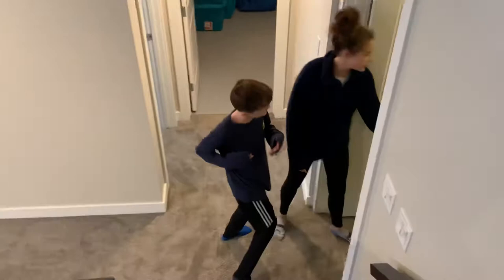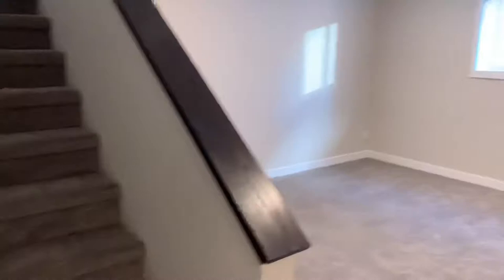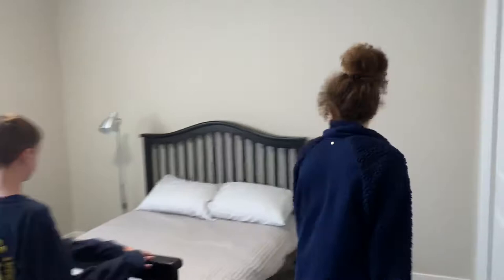And then over here is the mechanical room, where you have your furnace and stuff, and your water tank. And if you come over here, we have the second bedroom — it's a pretty big bedroom with a closet. And here is the closet; all the closets are the same — they're quite large.